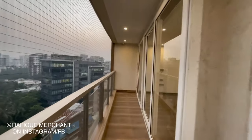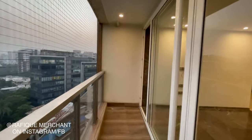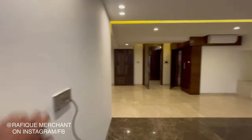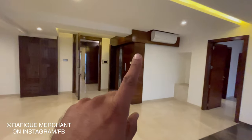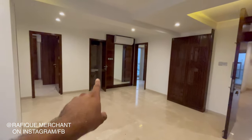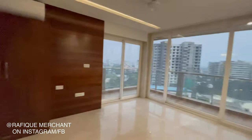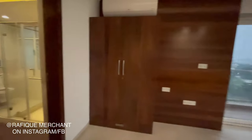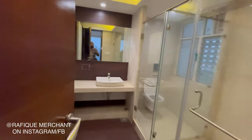One apartment per floor — luxury redefined. The apartment is newly painted with air conditioning and elegant wooden furniture. There's a powder room as well. It's a semi-furnished apartment with French windows, wardrobes, and big spacious bathrooms.